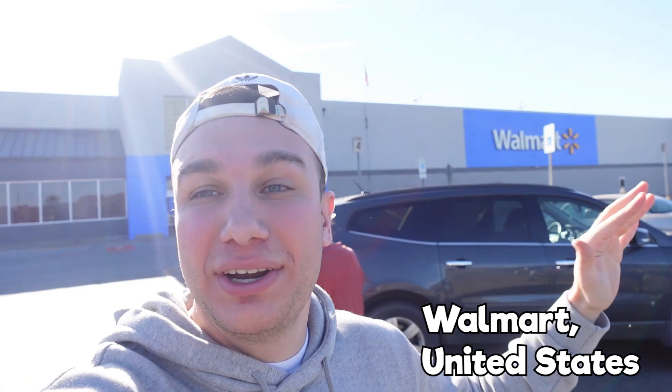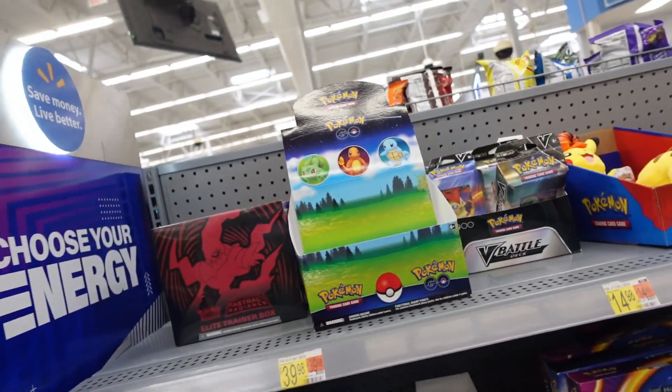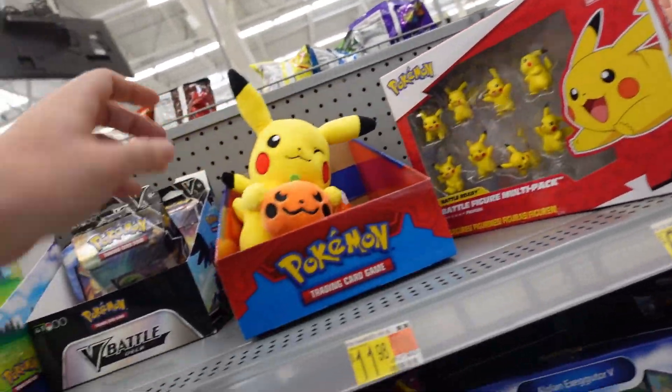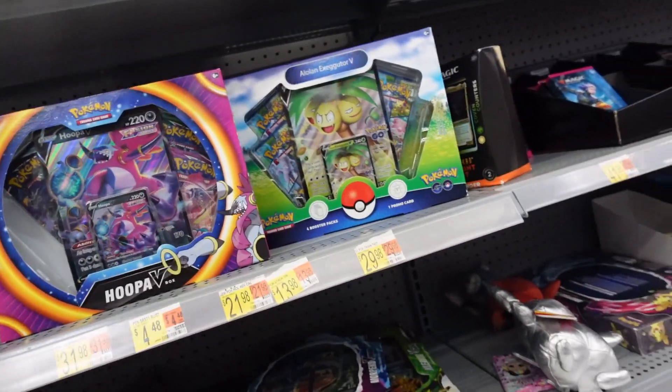We landed and now we're going to Walmart, the first place we're going to look for Pokemon cards. Let's see what they got inside. They got a lot of stuff out right now. This is my first time in the States again in a year, and they've got quite a bit of stuff honestly.